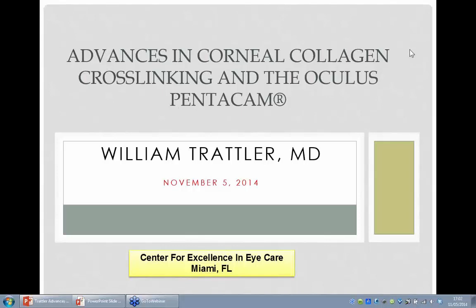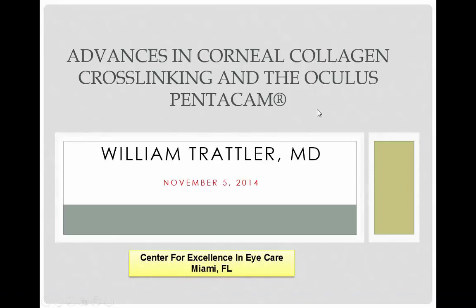Thank you everyone. It's really my pleasure to share with you my experience with corneal collagen crosslinking. I want to share my technique and how we as a group involved in a clinical trial have been very successful with crosslinking. I'm happy to discuss any and all aspects of crosslinking.